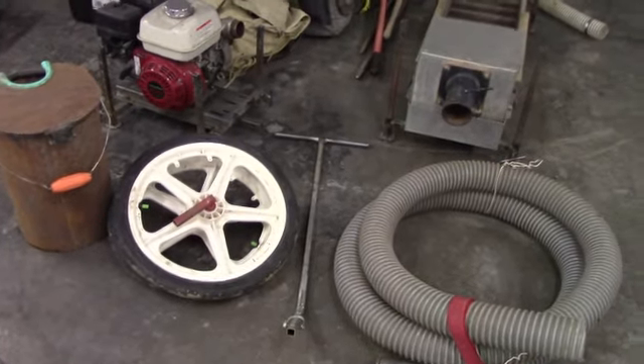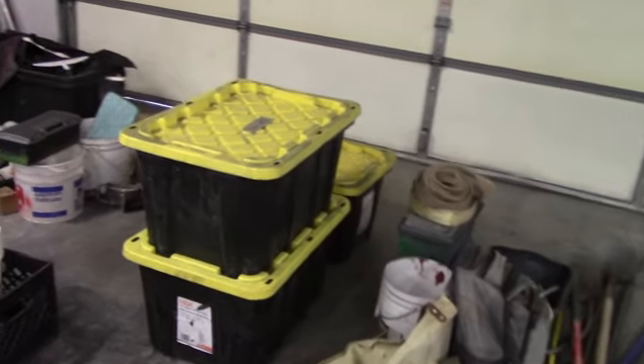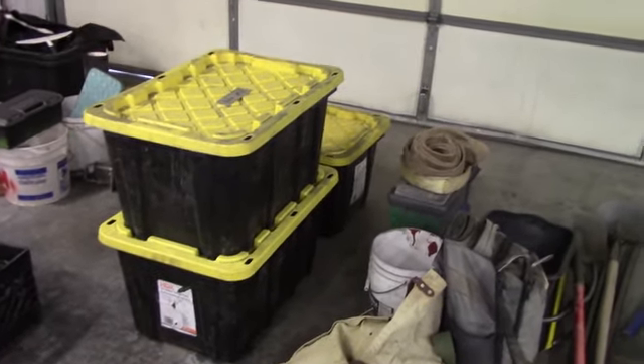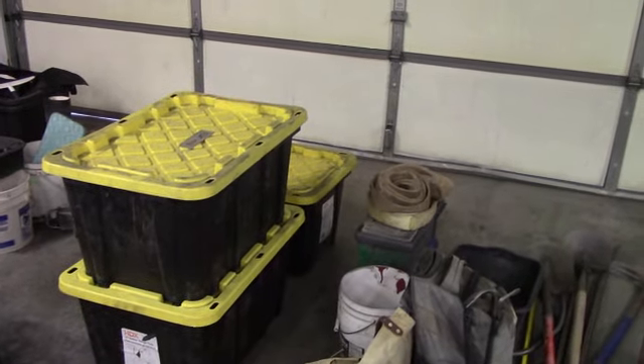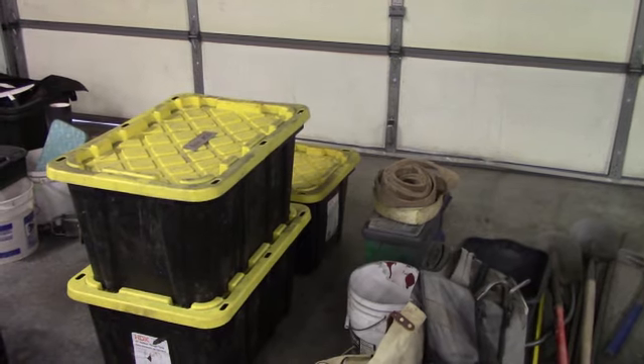I believe I've got these three containers ready to go — they're full of boots and gloves and everything we need for moving rock and the whole shot. Everything we need to do what we need to do when we get to the creek.